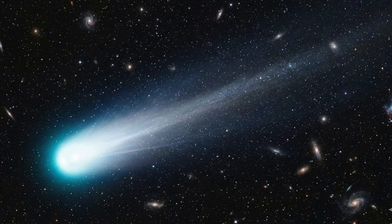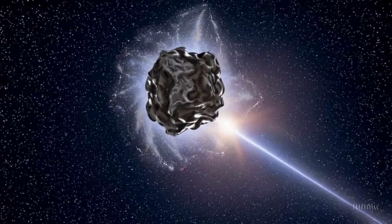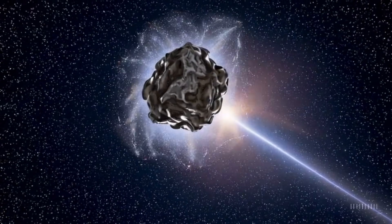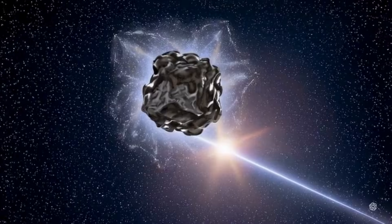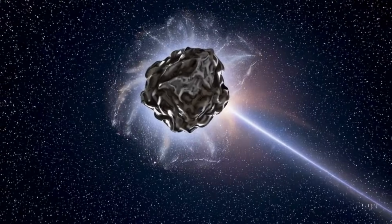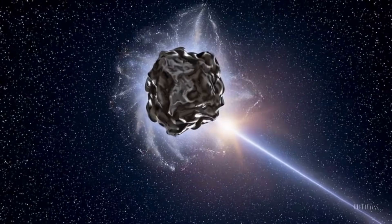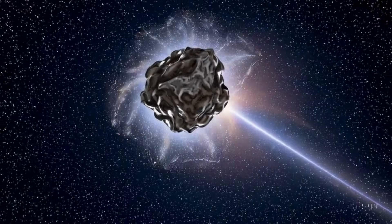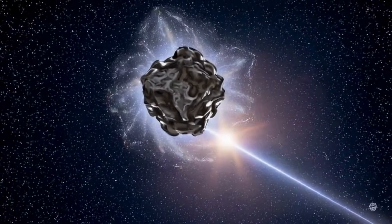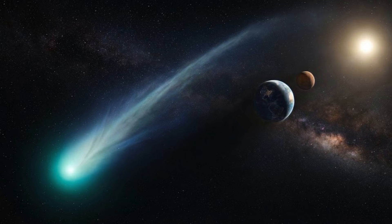For 3i Atlas, that's exactly the case. Its computed orbit is strongly hyperbolic, meaning it will pass through the solar system only once and then continue onward into interstellar space. Observations show 3i Atlas has an orbital eccentricity approximately equal to 6.1 to 6.2 — far above 1, one of the most hyperbolic trajectories ever recorded for a comet-like object. Its inbound velocity is very high, estimated around 58 kilometers per second relative to the sun, making it faster than most solar system comets and even earlier interstellar visitors. These parameters — high speed plus high eccentricity — make it dynamically unbound to the sun.